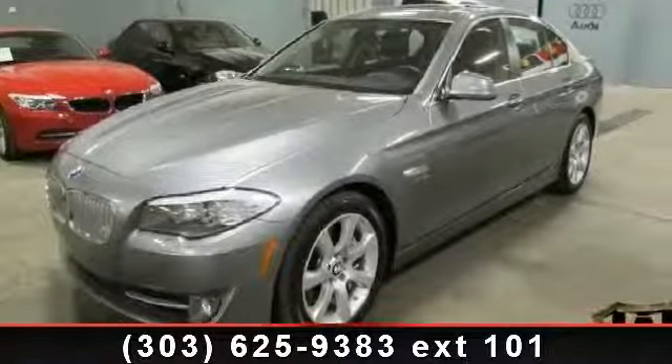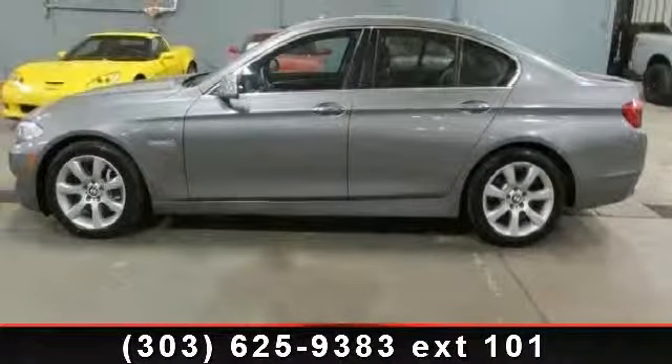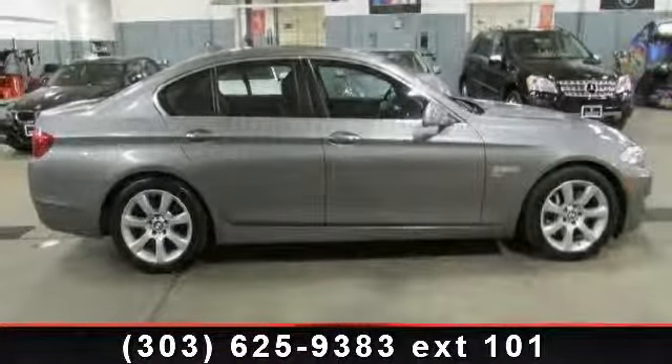Presenting the 2011 BMW 5 Series. Don't miss this great deal on a luxury vehicle. This vehicle comes with a reliable 8-cylinder engine, connected to a smooth shifting automatic transmission.